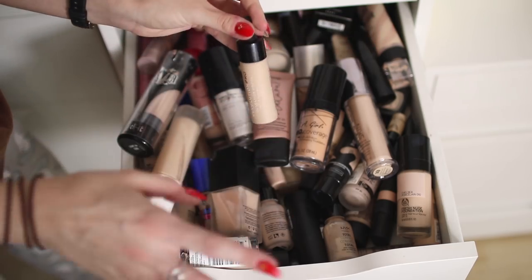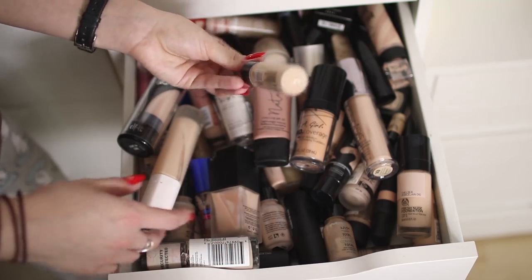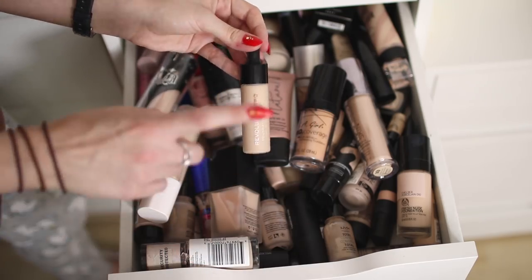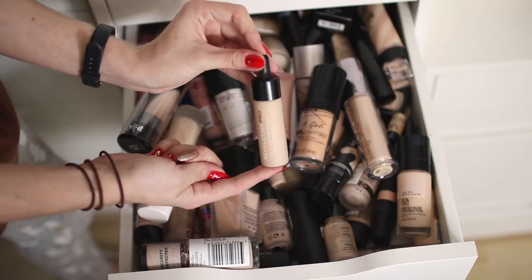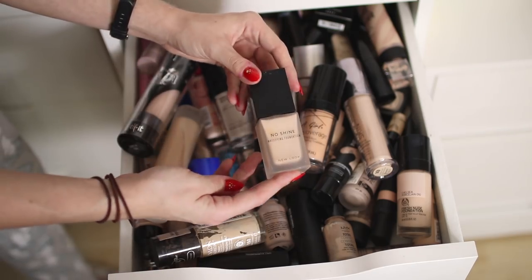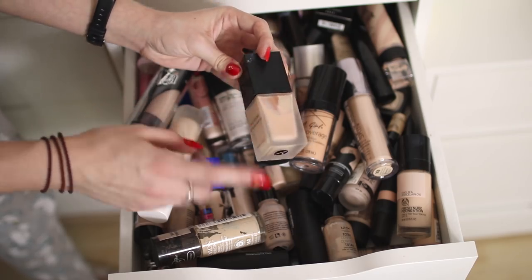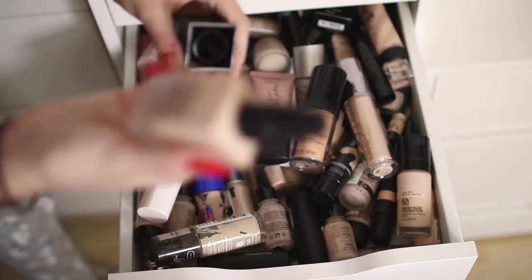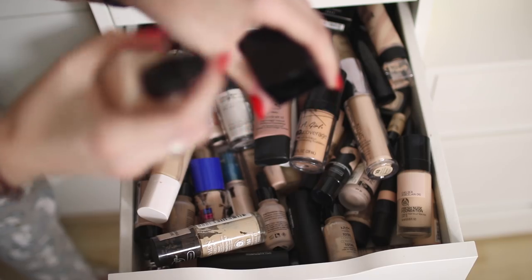These are the Revolution Pro Foundation Drops. Disclaimer — I have the majority of my Revolution makeup in separate storage because I make videos for their YouTube channel, so all their stick foundations in all the different shades are in separate storage. But I actually use this one quite a lot — it's F1 — and I've used it recently in videos so check that out. This is the New Look No Shine Mattifying Foundation — I can see it's kind of separated, and I've had it since my testing New Look video which was at least a year ago.